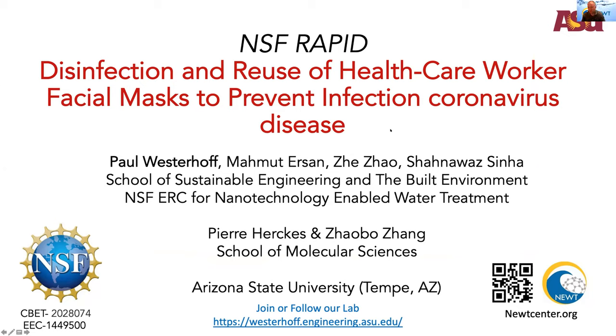Michael set us up pretty well thinking about these airborne particulates, and how do you get rid of them is to wear a mask. If we think back to the fall, we didn't have many of these masks. The purpose of this study was to understand the viability of reusing masks.